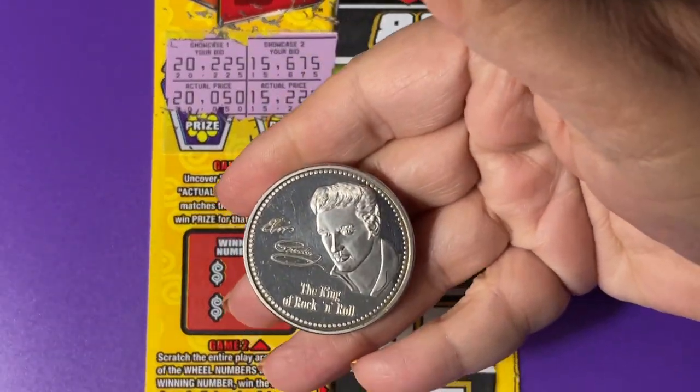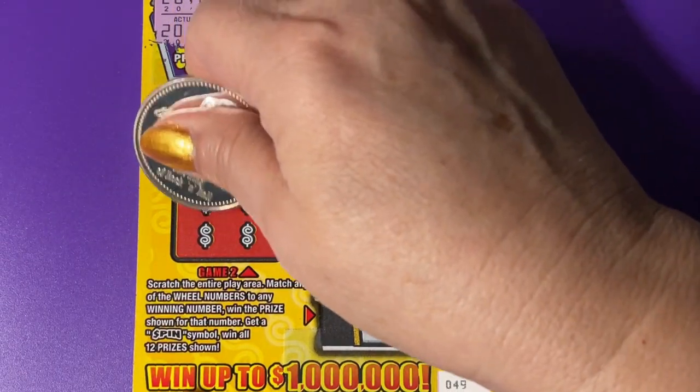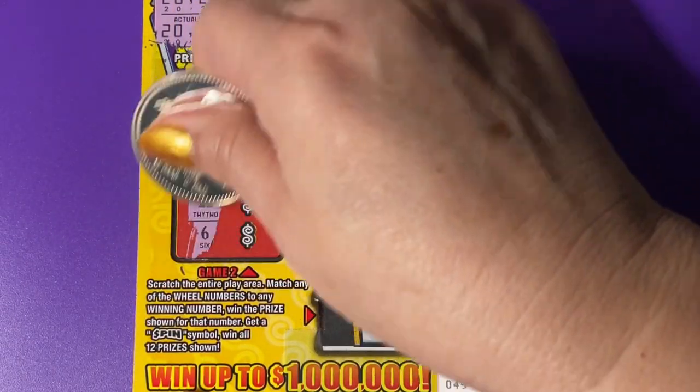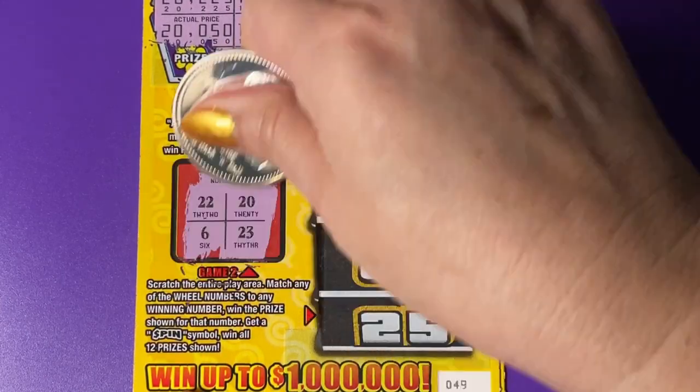We're scratching with Elvis today. Let's see what's down at the bottom here. We have winning numbers: 22, 6, 20, and 23.